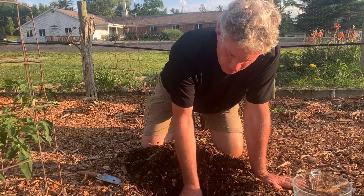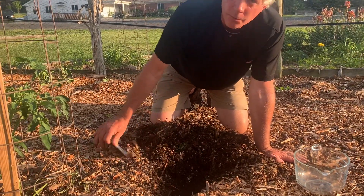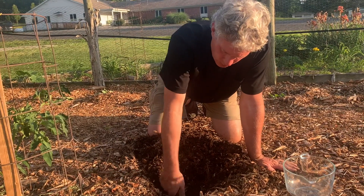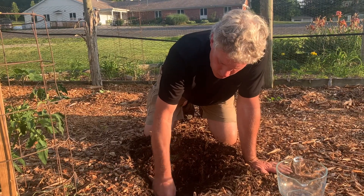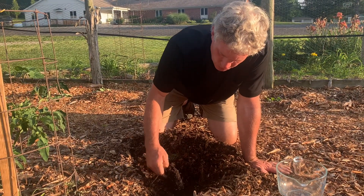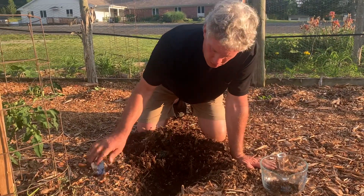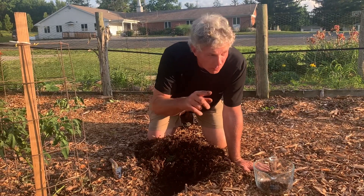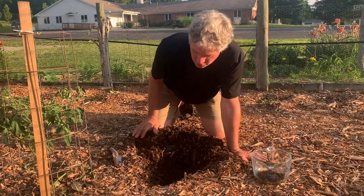I'm going to take some samples and send them in to Penn State to have them do some tests and evaluate the soil. You're supposed to take samples from like 13 places in the garden, so this is place number 1. I'll go here and here and here until I've got 13 places.